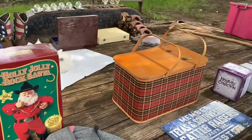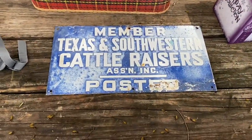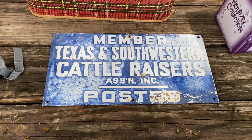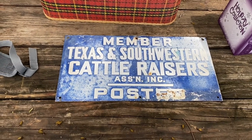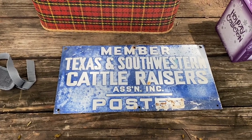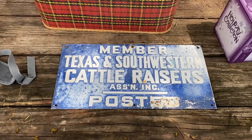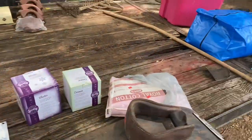I bought the picnic basket, and I picked this up at an antique store in Holton, Kansas — a porcelain sign for the Texas and Southwestern Cattle Raisers Association. I thought it had to come back to Texas.